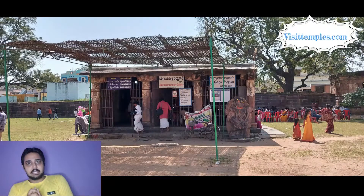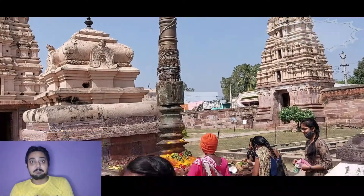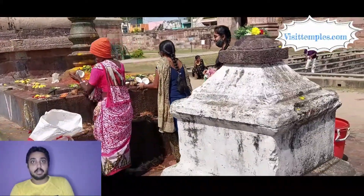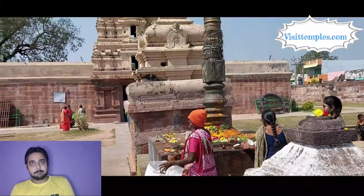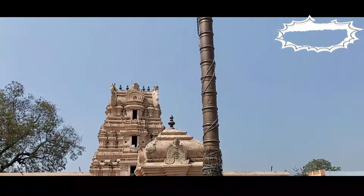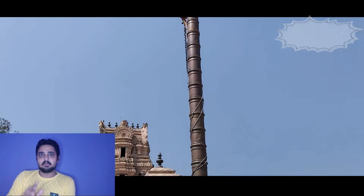The presiding deity of Lord Swami Anantha Pirma stands facing east. An interesting fact about this temple is that there is no illuminated or artificial light inside the sanctum sanctorum. The ceiling of the temple complex also features a large fish carving made out of red stone.